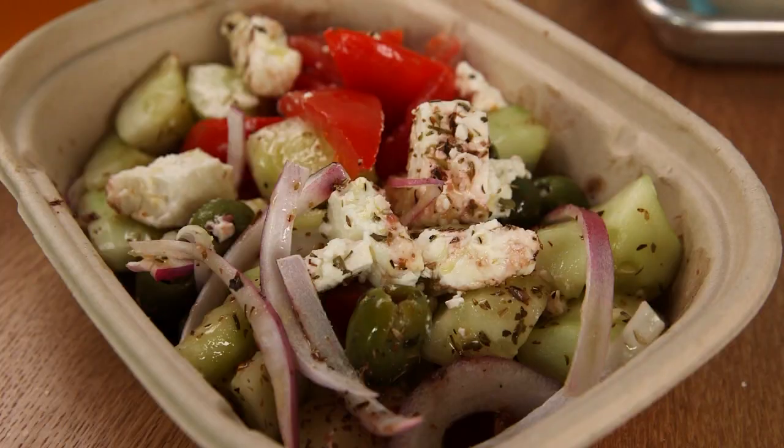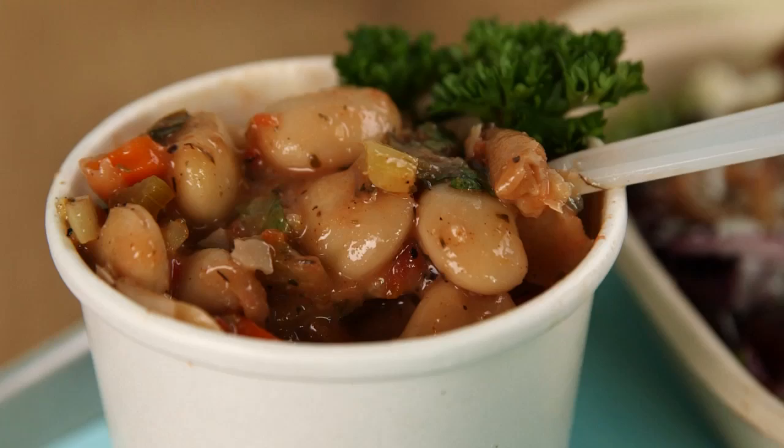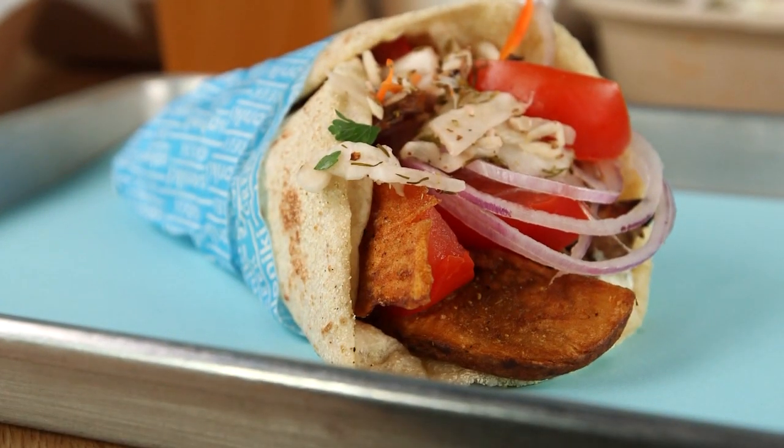There are rice bowls and authentic salads, tangy Greek yogurt and crispy pita chips, homemade soups, honey-drizzled baklava crisps, and Greek fries tossed with oregano and cheese.